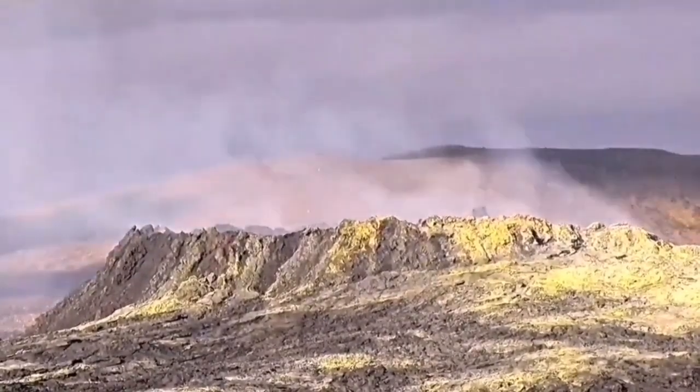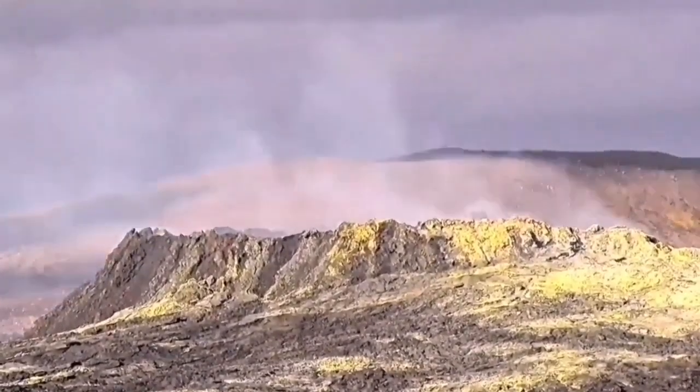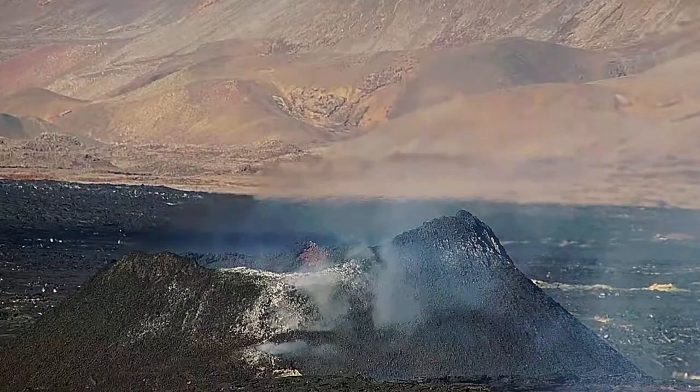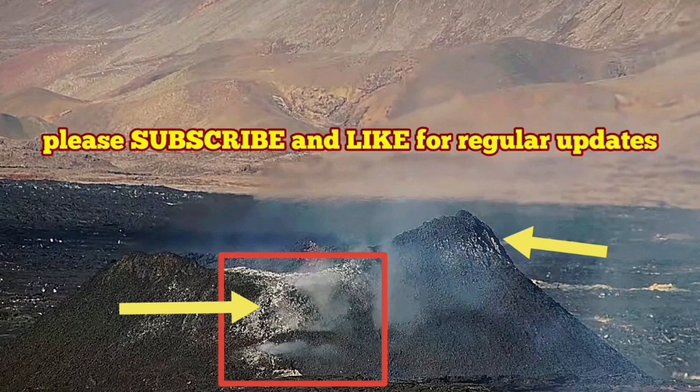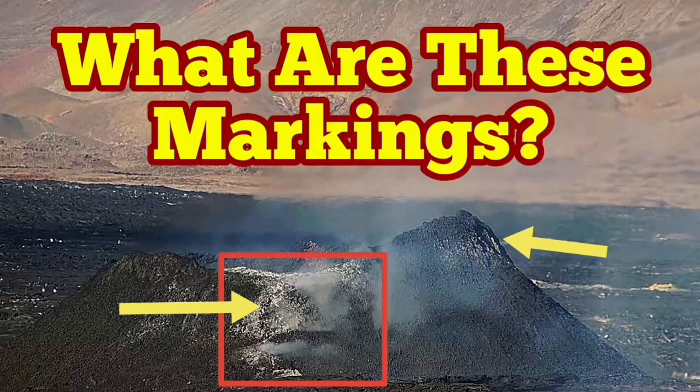In the Fagradalsfjall volcano in the Reykjanes Peninsula, we had this fumarolic stage covering the whole body of the volcano with a sulfur film and thin layer. Now we are seeing it also in this K1 volcano in the Reykjanes Peninsula of Iceland. Amazing features we are seeing in this volcano — everything we expected, we have seen so far.